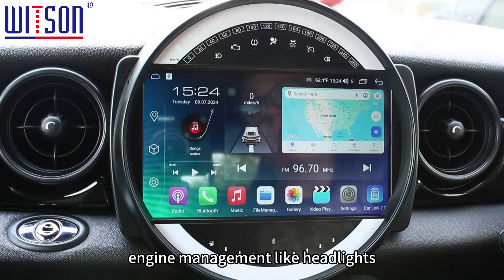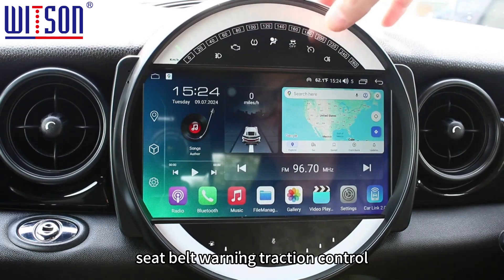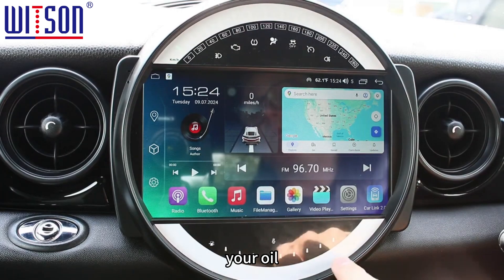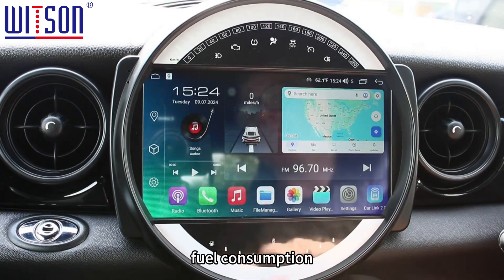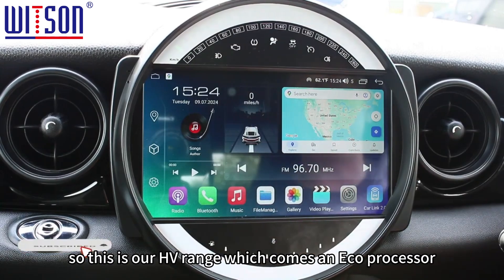All these icons for your engine management — headlights, TPMS, seatbelt warning, traction control, speed, and stuff like that — they all still work. Your oil and fuel consumption gauge down there is also working too.